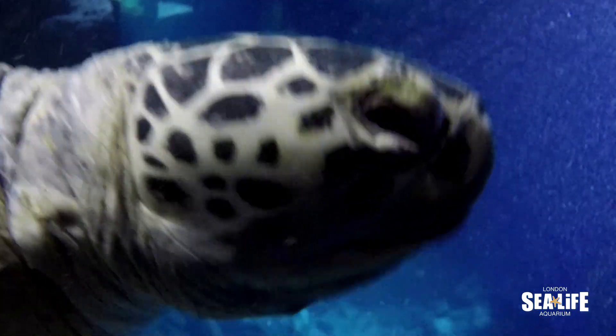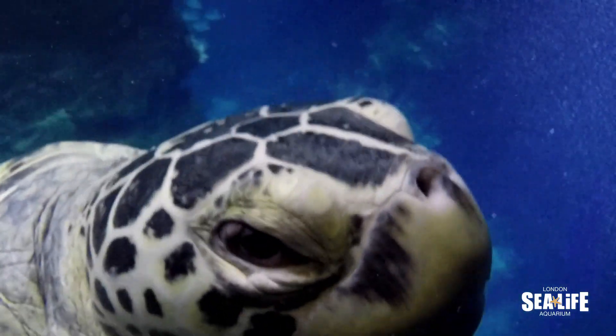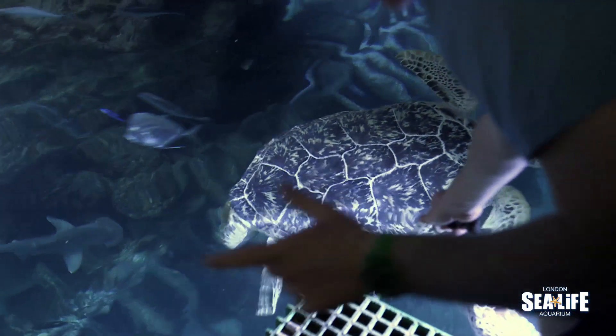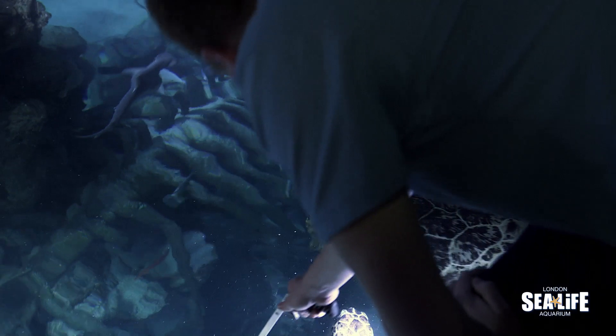This is Boris, one of our green sea turtles that we have here at London Aquarium. We have two of them — we have a boy and a girl. If you see his tail as he goes around, his tail is much much longer than the female's. So you can tell boy and girl turtles apart really easily from this.